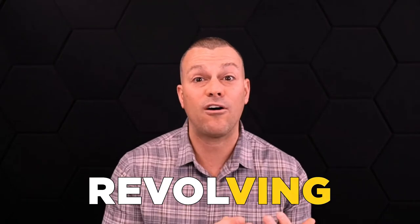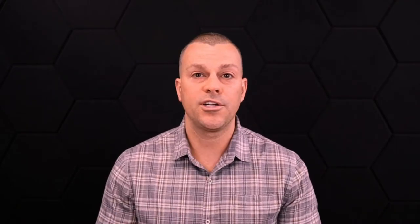A HELOC is going to typically refer to your personal home, your primary residence. However, if you have a rental property you can still go get a line of credit — it's just not going to typically be called a home equity line of credit because it's not a primary residence. Some banks and credit unions may still refer to it as a home equity line of credit; my personal banks and credit unions just refer to it as a revolving line of credit.